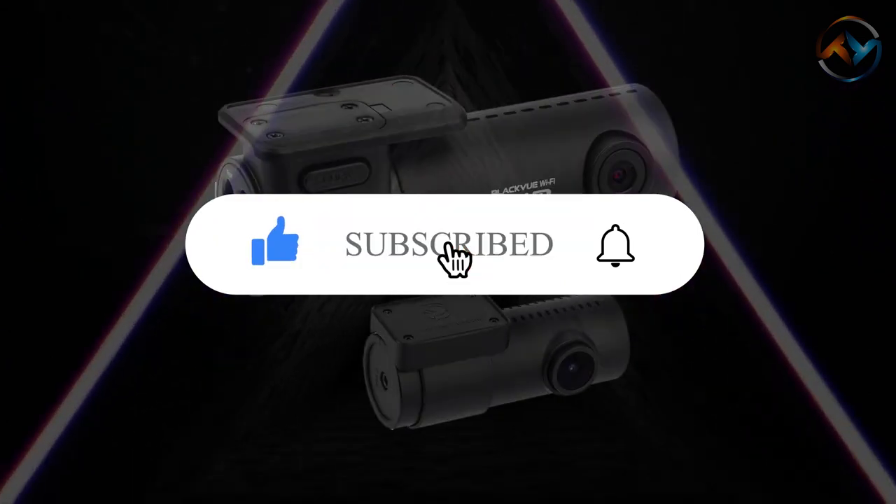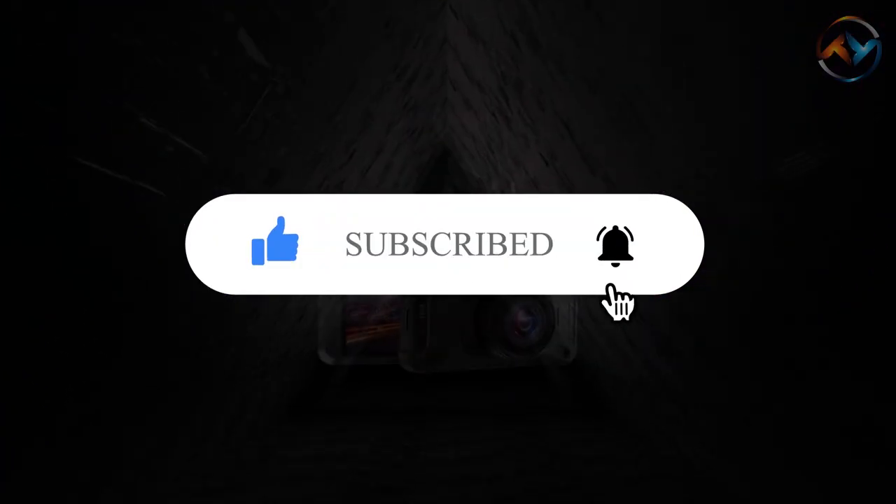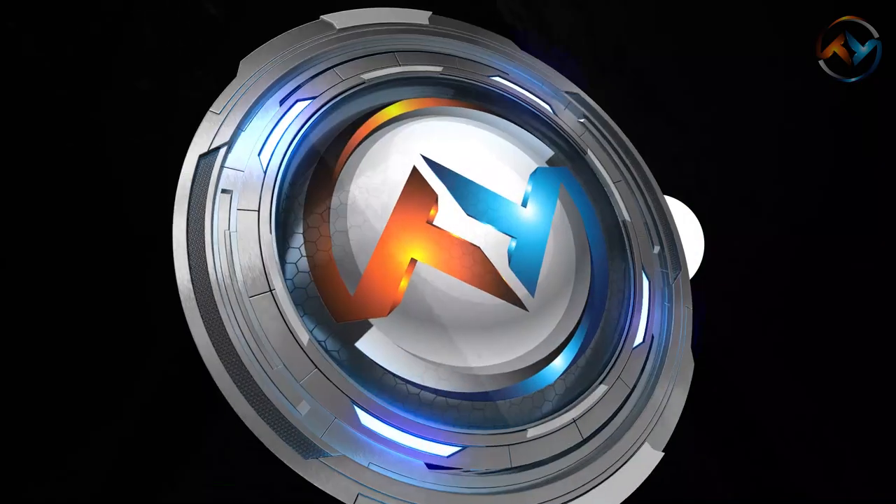If you like our video, be sure to hit the subscribe button and click the bell. Also, don't forget to press like, and we welcome your comments.